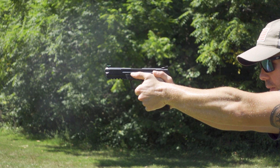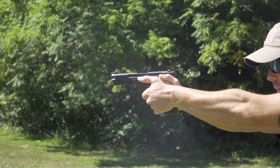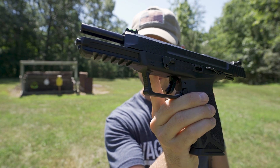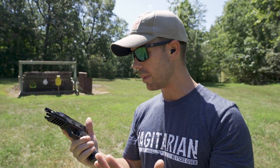So the recoil impulse is unique. You can definitely feel it, but it's super comfortable — I would say less than a 9mm for sure. Now that we have the slide lock back, I'll give you guys a close-up look. You can see how thin that barrel is. It looks weird, if I'm being honest, but it's just a .22 caliber bullet, so obviously the barrel is going to be pretty thin.